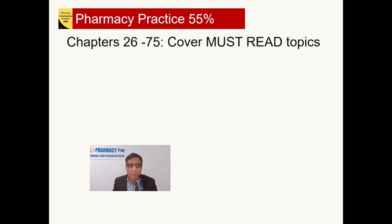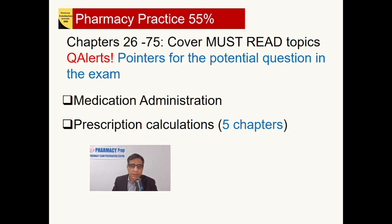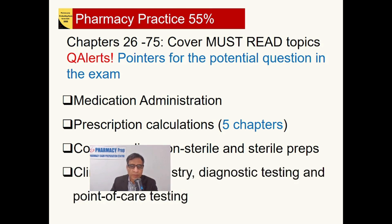The second major section of the exam is Pharmacy Practice, which is 55% of the exam, covering chapters 26 to 75. Each chapter has question alert pointers indicating essential points from which potential exam questions are most likely to come. Pharmacy Practice includes medication administration — route of administration, handling of medications, and dosage forms — prescription calculations covered across five chapters, compounding including non-sterile and sterile preparations, and clinical biochemistry including diagnostic testing and point-of-care testing.